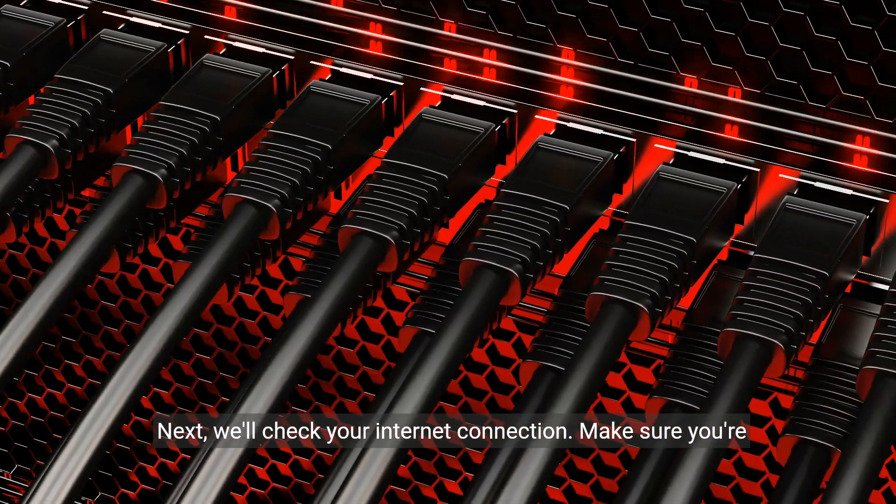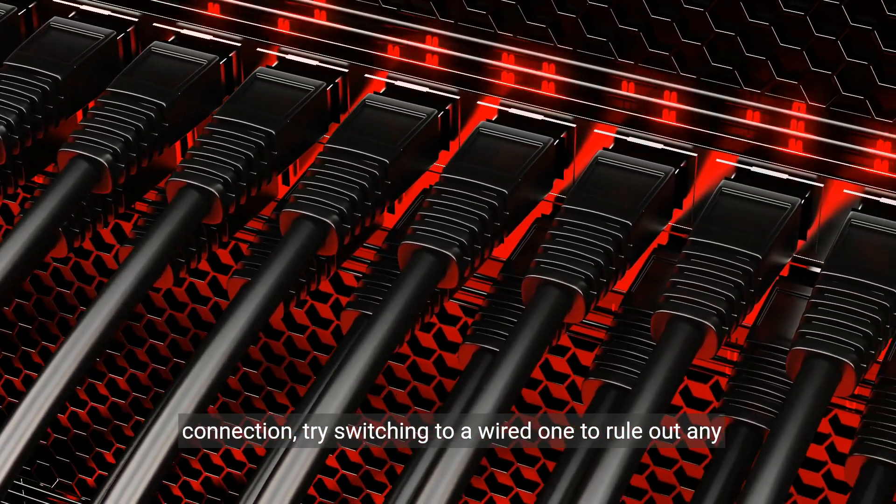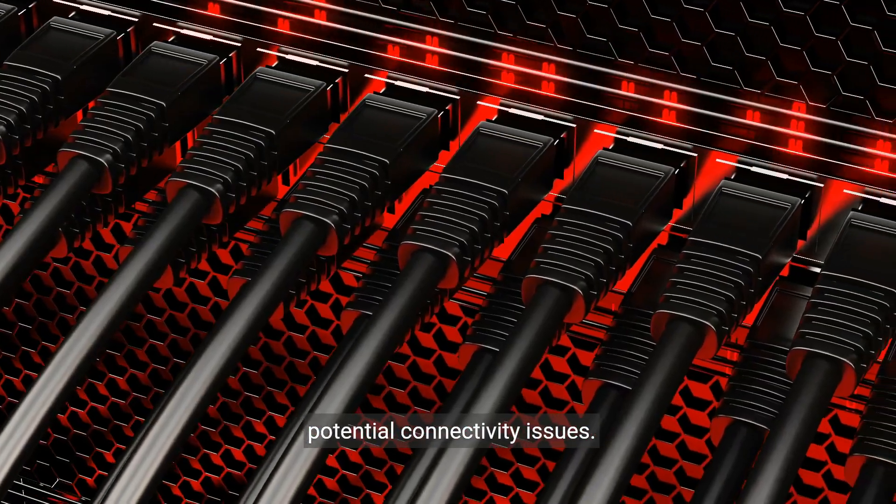Next, we'll check your internet connection. Make sure you're connected to a stable network. If you're using a wireless connection, try switching to a wired one to rule out any potential connectivity issues.